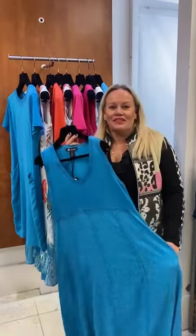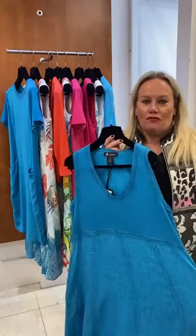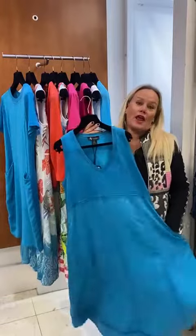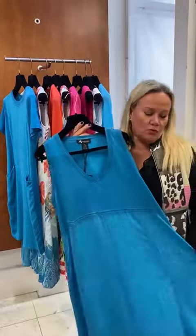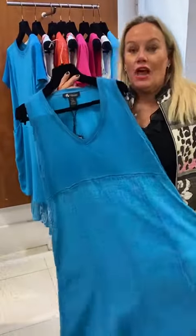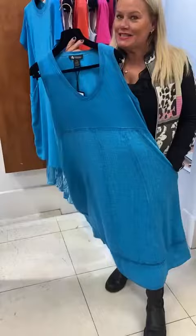Ladies, here we have the new fabulous summer dresses from Alison Shuri. This is a linen, rayon and cotton — really cool and light for those summer holidays which no doubt you're booking now, even though it's a little bit chilly outside.